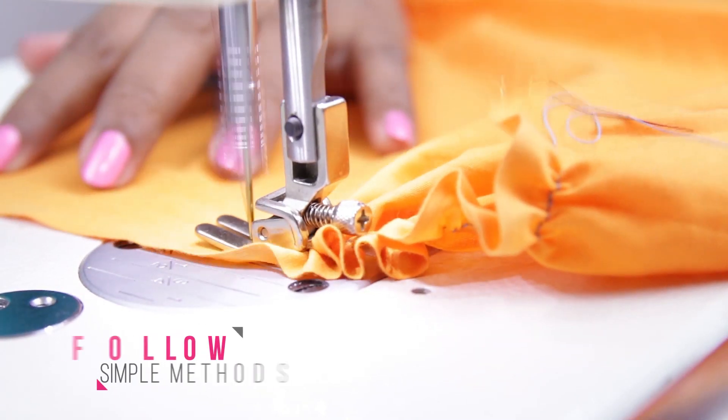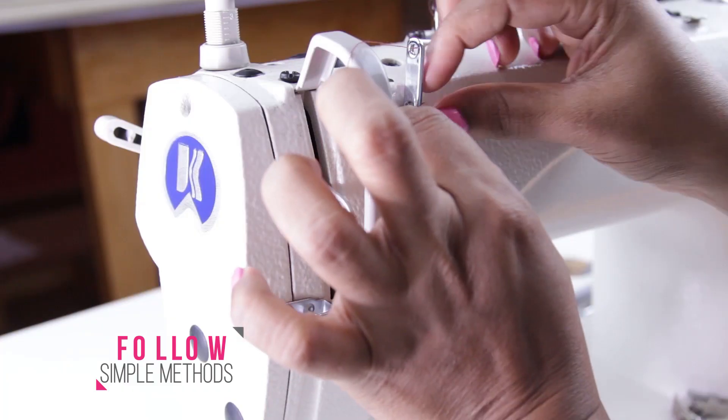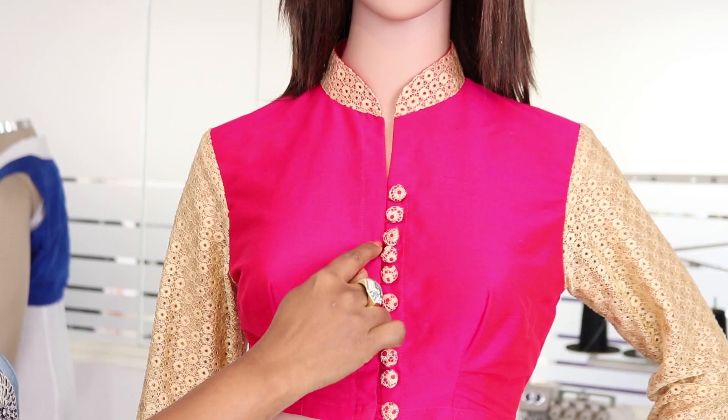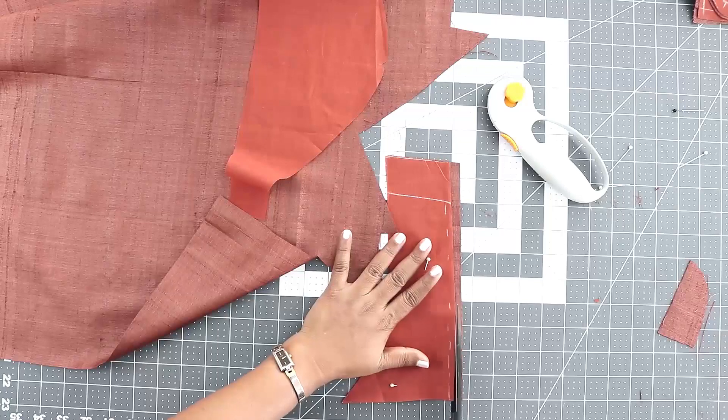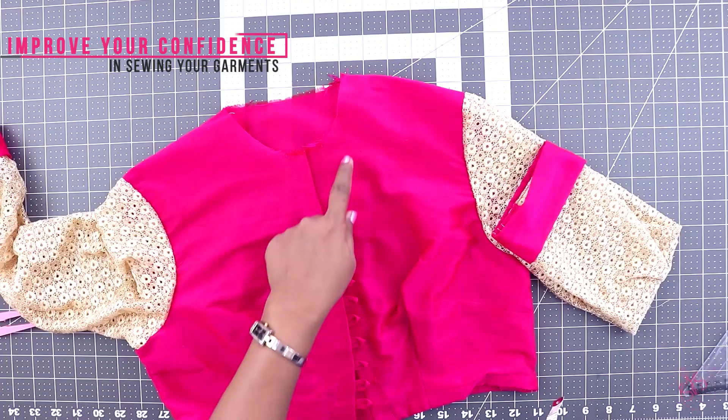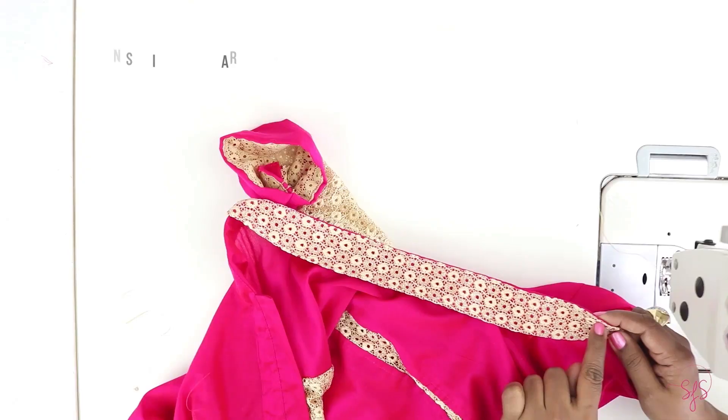We try to follow simple methods so that even beginners who have been wanting to learn this beautiful skill are able to do so by learning from our videos. We have formed our courses in such a way that each class would improve your confidence in sewing your garments and help you upgrade your skill.